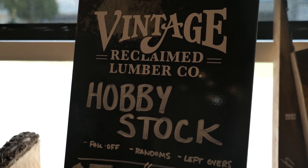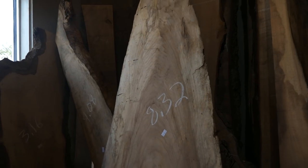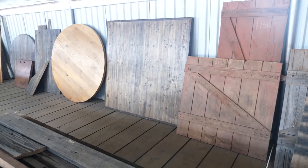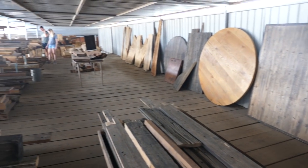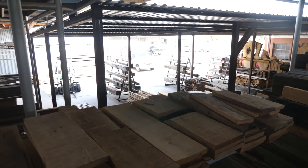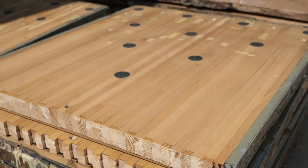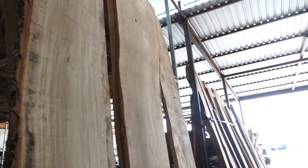So we started by going to Vintage Reclaim Lumber with Johnny from Johnny Builds while we were in Oklahoma City. Vintage Reclaim Lumber is a lumber store — they take stuff out of the dump, they get calls from people disassembling things, and they repurpose the wood by either selling it or making projects out of it. So it's a really cool business model. They also do a lot of high-end client builds, like epoxy river tables and all sorts of cool things.